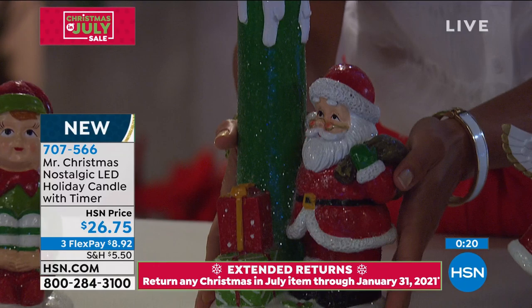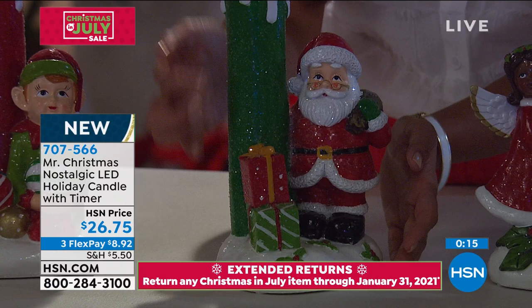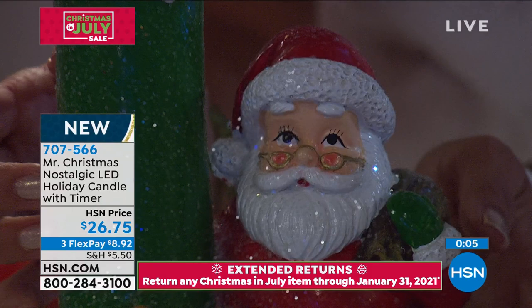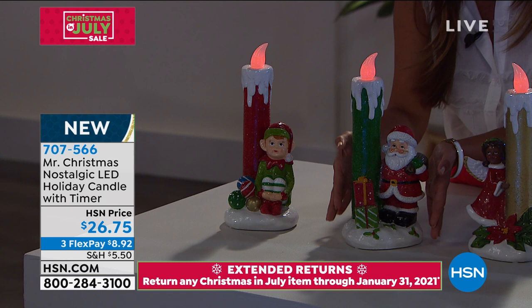Everything is so highly detailed. Even when it moves, see how it glistens — it looks like fresh snowfall with the glitter and the details on the face: the rosy cheeks, the gold-rimmed glasses, even his eyebrows and eyelashes. Look up close on these. They're unique and substantial, have a nice heft to them. They're not heavy by any means, but you can tell the quality.